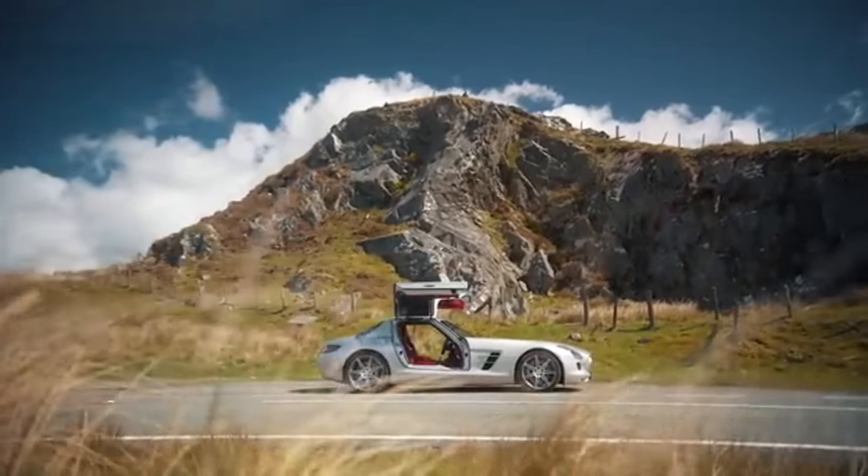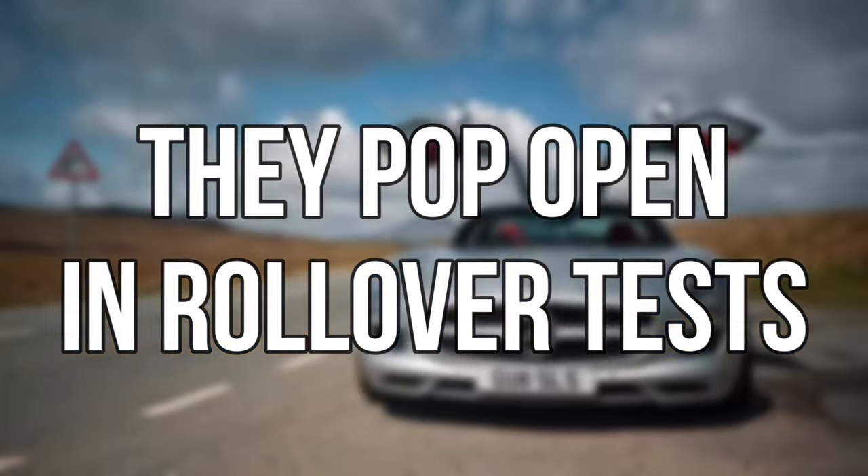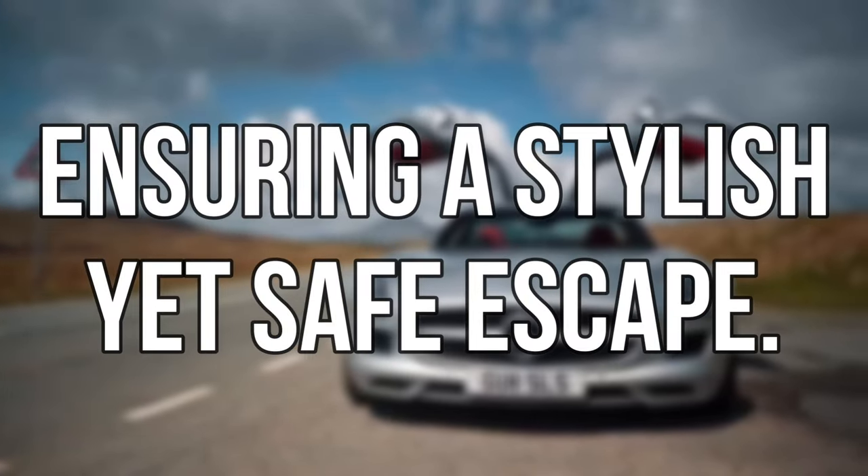For fans of its iconic gull-wing doors — they pop open in rollover tests, ensuring a stylish yet safe escape.